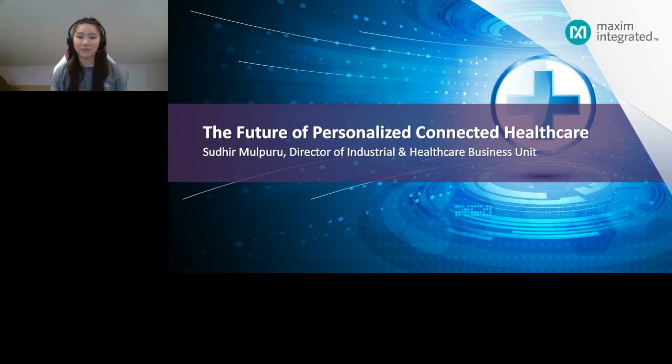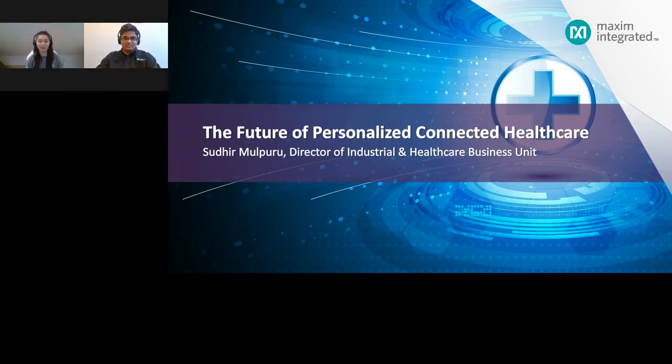Welcome to today's webinar on the Health Sensor Platform 3.0, a reference design for personalized healthcare solutions. I'm Katie Wong, an Applications Engineer at Maxim Integrated. Today I'll be acting as moderator, and joining us is Sudhir Moulperou. Sudhir joined Maxim Integrated in 2013, has more than 20 years of experience in electronics and software in roles ranging from sales to product management, and is responsible for Maxim's sensor solution initiatives for fitness and wellness wearables. Sudhir, please begin your presentation.